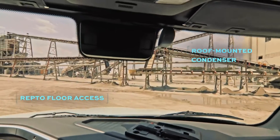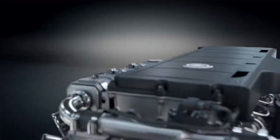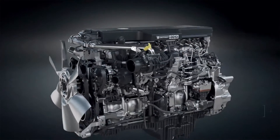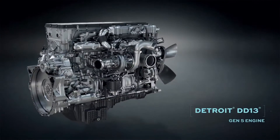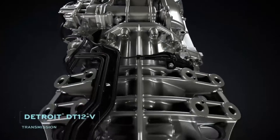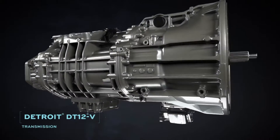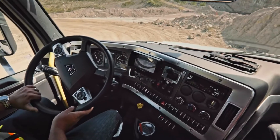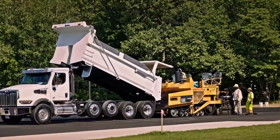Since it's a Western Star, the 47X integrates trusted Detroit components like the all-new Detroit DD13 Gen 5 engine, which features a lighter weight aftertreatment system and delivers fewer regions for increased uptime. And the Detroit DT12V Vocational Automated Manual Transmission, with features like off-road mode, rock-free mode, and paver mode, which can boost productivity for infrastructure projects.